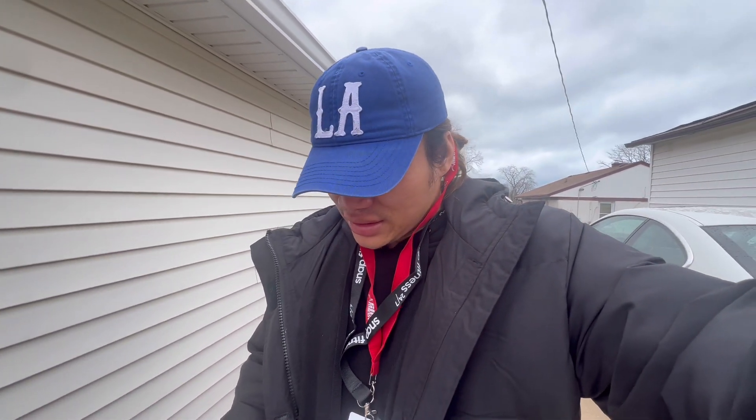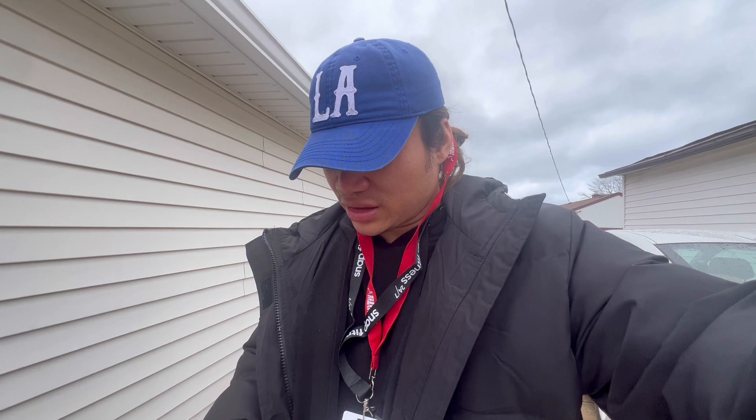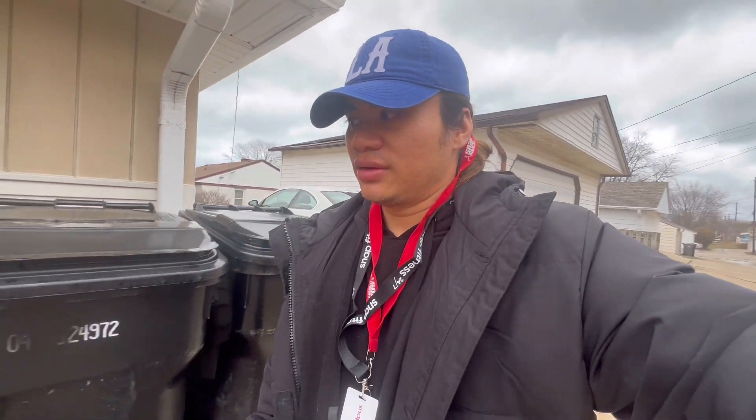I don't know what I'm gonna call this series, but it's gonna end up being a series because there's gonna be a lot of diving into this car and really trying to find out what's wrong with it. I got it back from the mechanic about a week ago. Let me get in the garage because it's too windy out here.